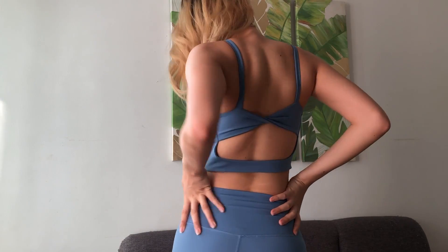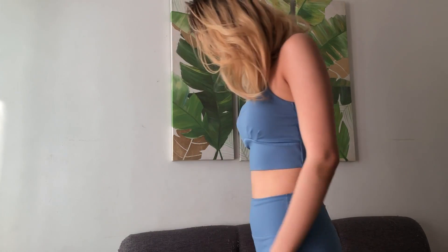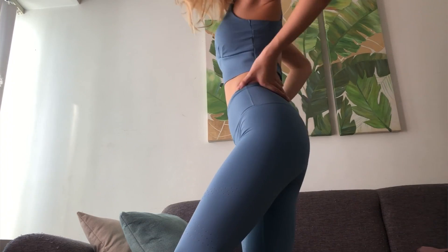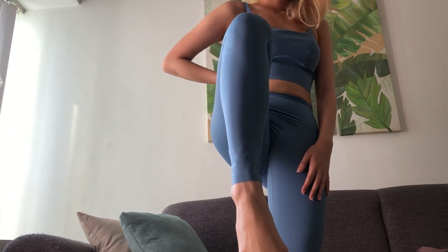The back is very nice din — it's like a ribbon type. I feel like this is gonna be a little bit loose on me just because the back is not tight enough. For the bottom, okay naman siya. It fits me very nice. Kaso nga lang, it has these holes at first try — parang medyo makati siya. But the good thing about this is it's really tight. It really sucks you in.